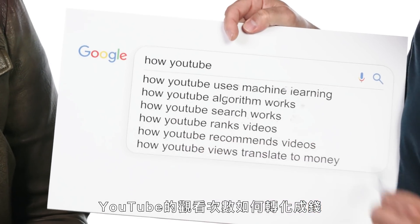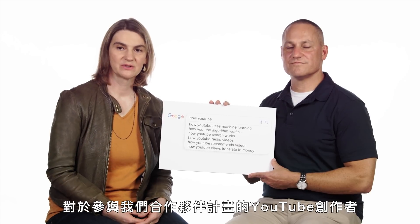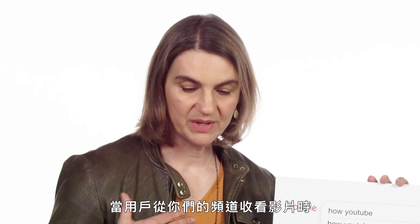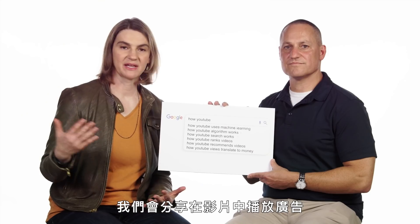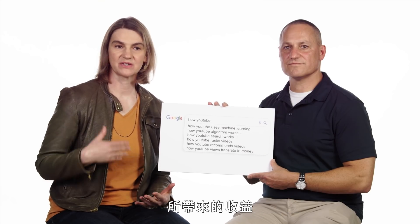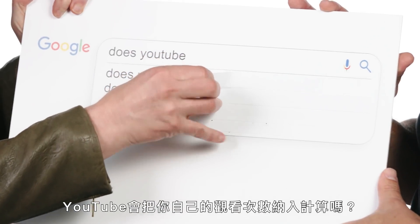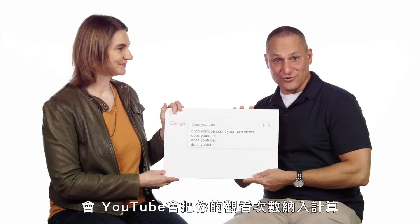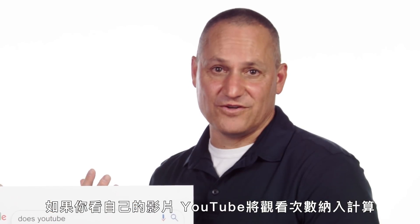How YouTube views translate to money. For YouTube creators who've joined our partner program, we share revenue from the ads that are played on the videos that people watch from your channel. When you watch a video, the watch turns into a view. Does YouTube count your own views? Yes, YouTube does count your views. If you watch your own video, YouTube will count those views.